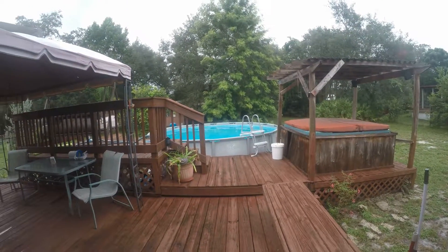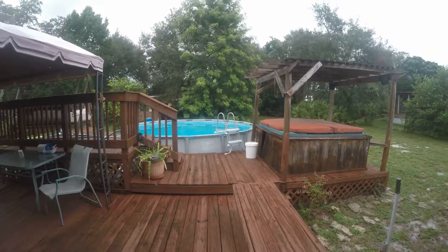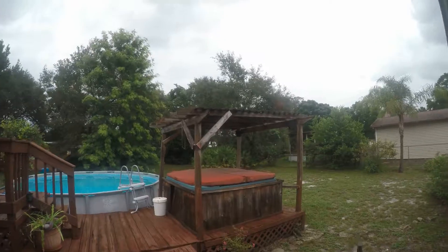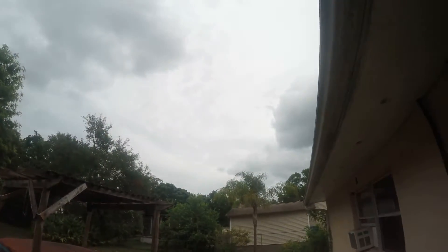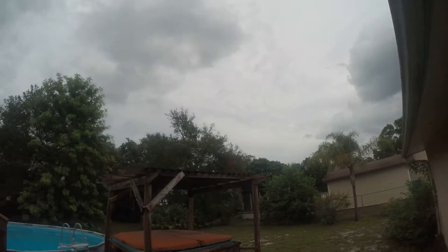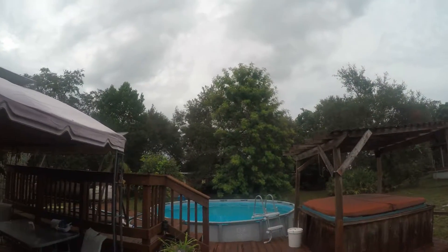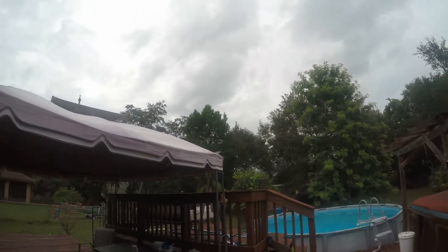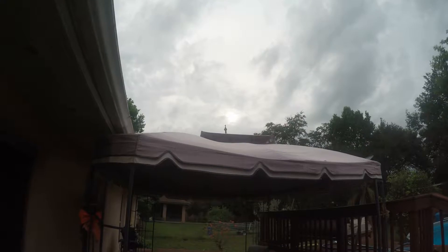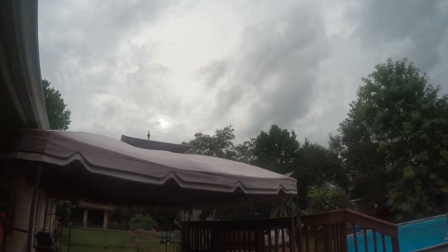I decided to make a short video here about Hurricane Hermine, or Herman as I like to call it. I thought I'd show you the sky a little bit. I see a lot of blue sky out there. Trees are barely moving, just a little bit. In fact, if you look over there you'll see the sun shining. The clouds are moving pretty fast.